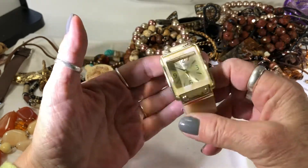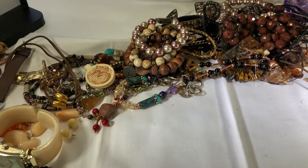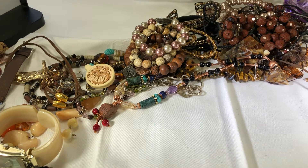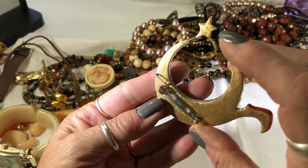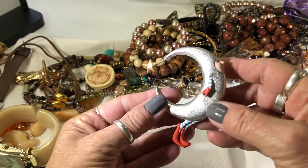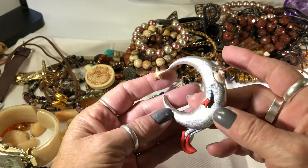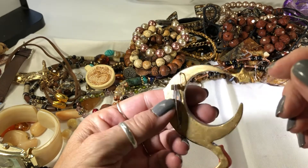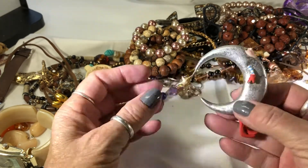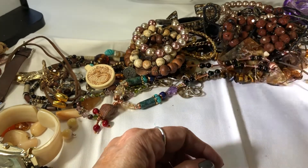Does anybody really know anything about watches? This one's small. Oh that's cool - this reminds me of, I want to say Engelbreit. She does kind of whimsical things like this - it doesn't have a name on it. Mary Engelbreit, maybe that's her name. No markings, but it's cute. I like crescent moons.